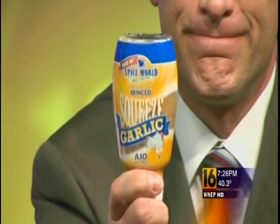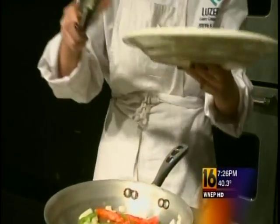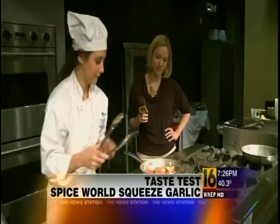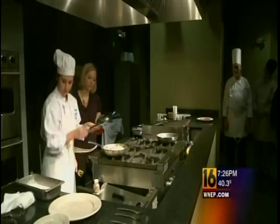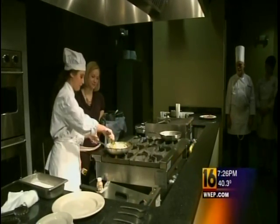We wanted some culinary experts and experts in training in Luzerne County to test it out. These mouth-watering sights and sounds are just part of a typical class here at the Culinary Arts Institute in Nanticoke, part of Luzerne County Community College. Flavors abound here in the auditorium, and one flavor that's used a lot is garlic.